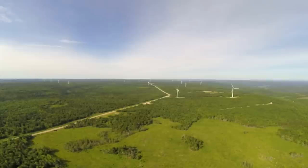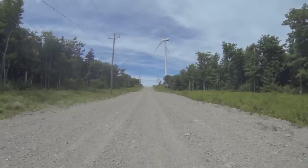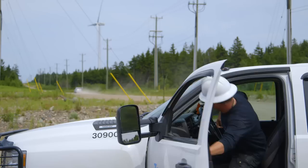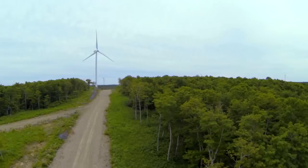Kent Hills covers many hectares. It was built in phases between 2006 and 2010. 52 kilometers of roads had to be made just to service the turbines. It only takes a team of three people to operate the facility, although additional staff is brought in for maintenance on the turbines.